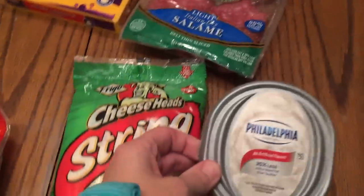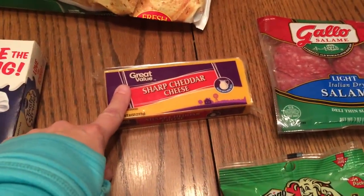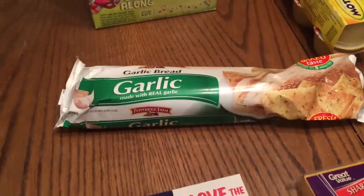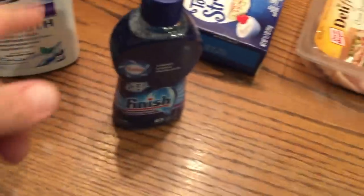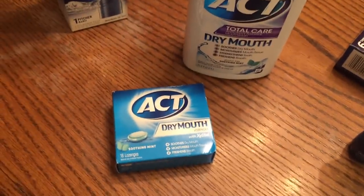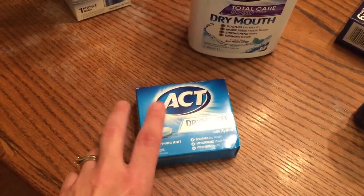We got some string cheese, cream cheese to go with our mini bagels, light salami, sharp cheddar cheese, turkey pepperoni, and some oven roasted turkey breast. Also toaster strudels, which are usually for the weekend only, some garlic bread to go with spaghetti this week, applesauce, and Jet-Dry for the dishwasher, and some mouthwash.